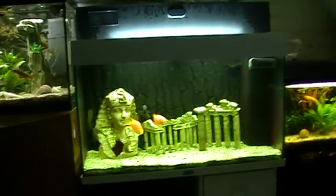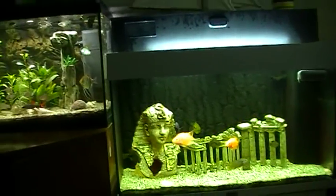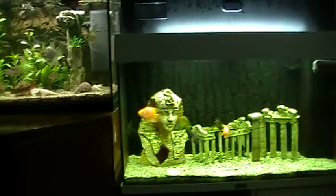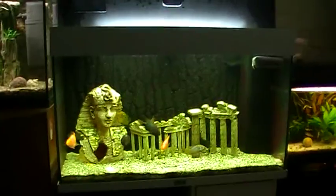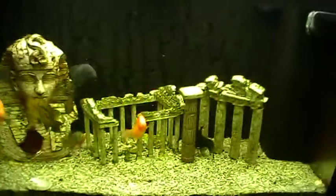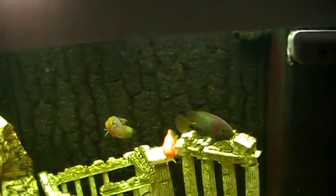Hey YouTube, I'm at home now at my fish tanks. I thought I'd share it with you while I feed them. You can see, I think it's quite enjoyable to watch, especially these cichlids — they are very aggressive. I'm gonna give it to them now.